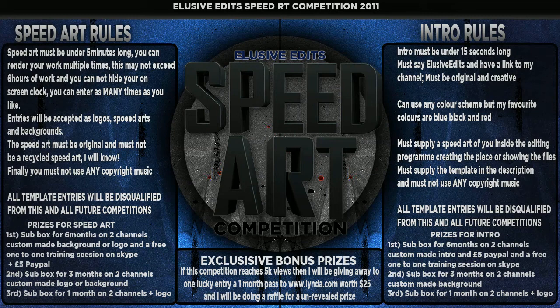The intro must say 'Elusive Edits' and have a link to my channel at the end, or just underneath it if it's going to be an object. It must be original and creative — I don't want any recycled templates, and all templates discovered will be disqualified from this and all future competitions. You must also include a speed up of what you're actually doing inside the program so I know it's not a template and that you've actually created it. I want to see it step by step, though you don't have to record it all the way through, since rendering can be a pain.